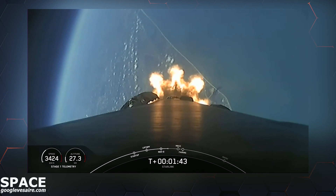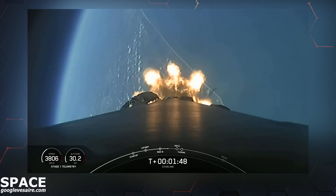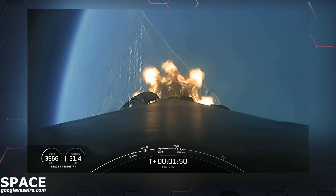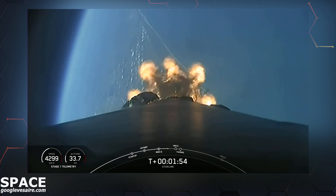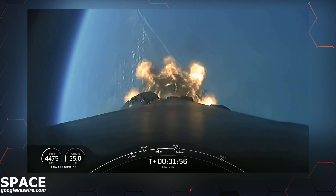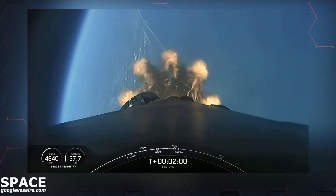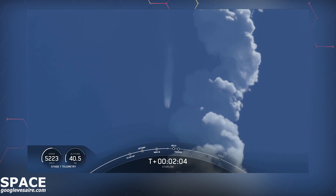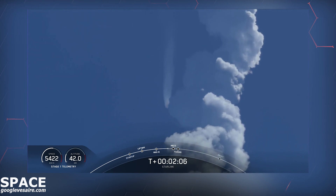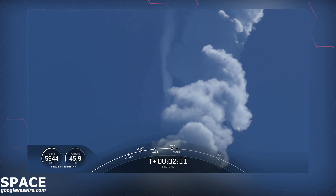We're now about one minute away from a series of events: MECO, Stage Separation, SES-1, and Fairing Separation. MECO, or Main Engine Cut-Off, is when all nine Merlin engines on the first stage shut down. Stage Separation is when the first and second stages separate. SES-1, or Second Engine Start-1, is when we light the Merlin vacuum engine on the second stage. Fairing Separation is when the two fairing halves separate and fall away. Keep an eye out for these events happening in quick succession.